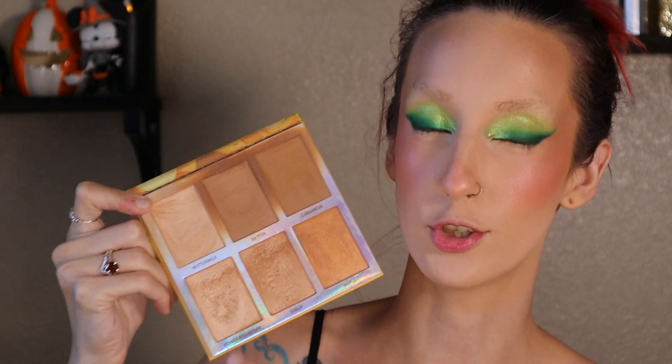For blush topper I'm going in with the Bare Minerals Highlight in the shade Joy. And for highlight I'm just going to use the BH Belgian Waffle Palette and go into the first shade, Powdered Sugar.